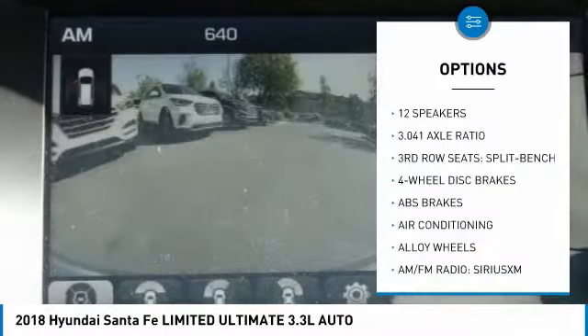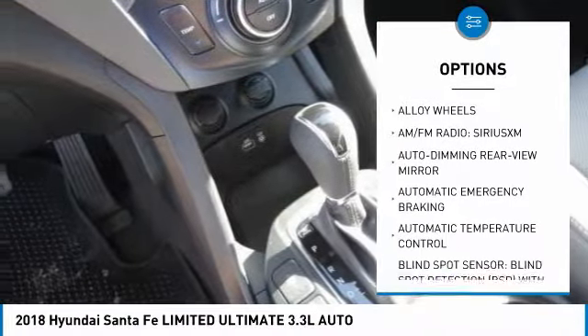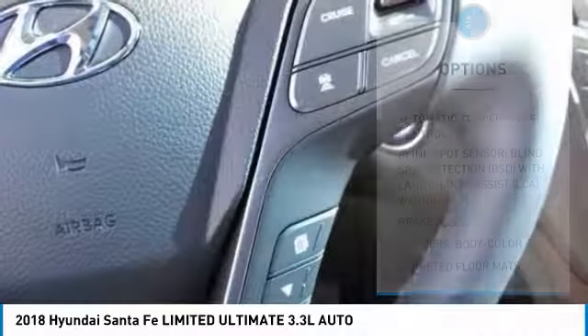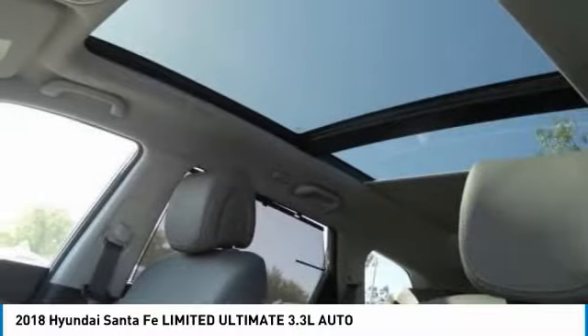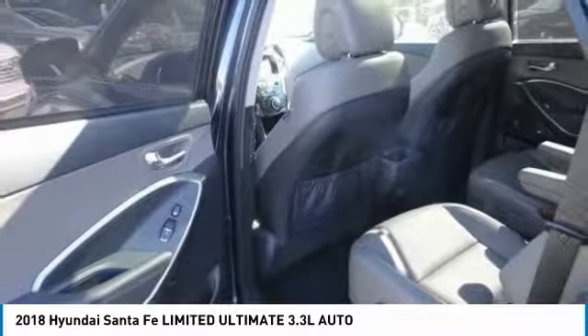Here are some of this vehicle's great options: power passenger seat, navigation system, traction control, dual airbags, air conditioning, leather wrapped steering wheel, heated rear seats, power steering, alloy wheels, four-wheel disc brakes. If affordable style and reliability are what you're looking for, this vehicle couldn't be more perfect. Drive it today.